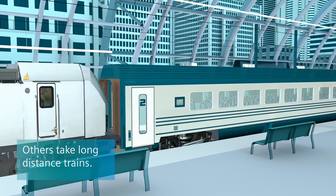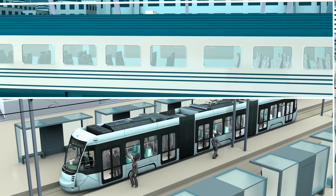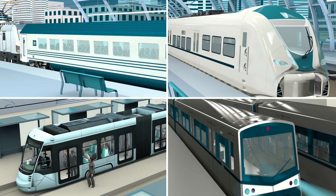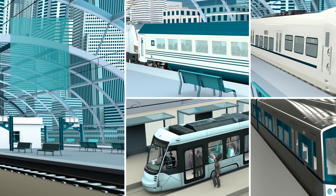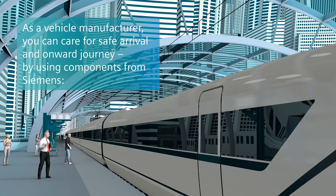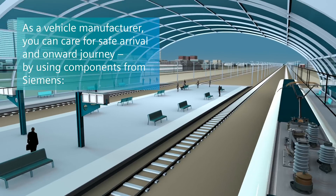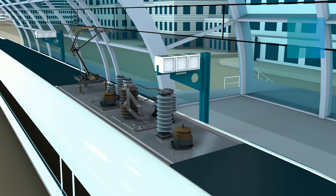Regardless of which transportation means people use to get around, everybody expects reliable service to the train station, allowing people to then continue on their journey. As a vehicle manufacturer, you can make sure that these expectations are fulfilled by using electrical and mechanical components from Siemens.